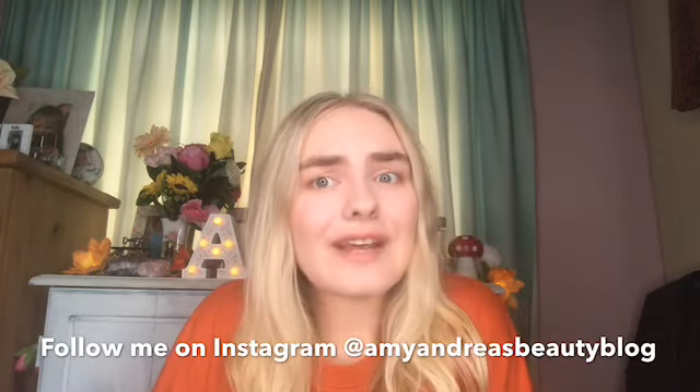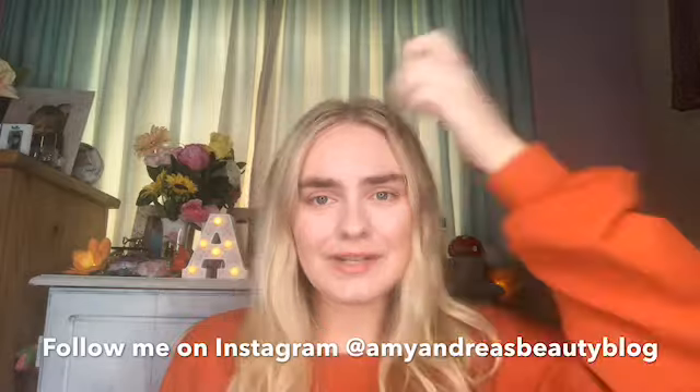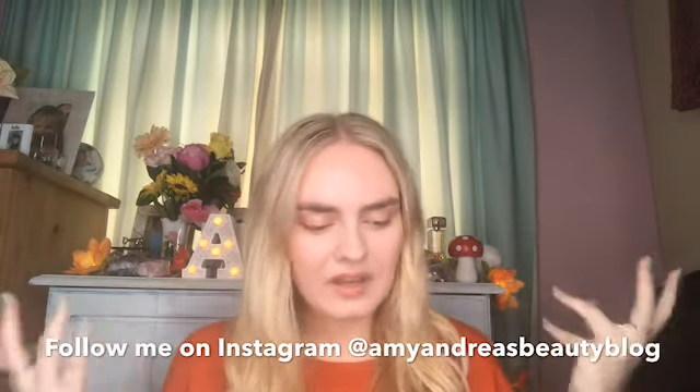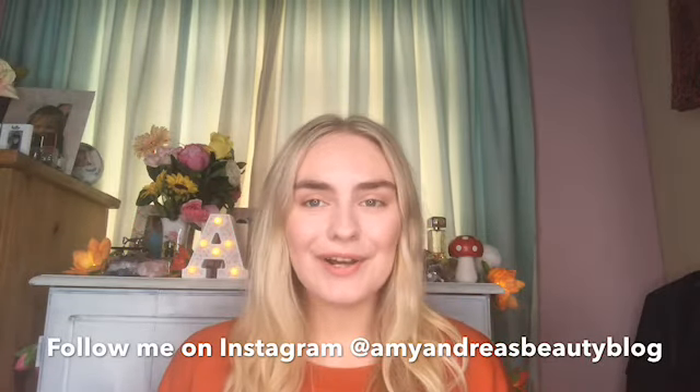Thank you so much for watching everybody — please give it a massive thumbs up and please subscribe to my channel, I'd be so grateful. Have you bought anything from Primark recently? Have I missed anything in the home section or even the clothes section? I can't wait to do my next Primark haul, so comment down below with any video suggestions. Soon I want to move on to more chatty advice videos, I want to do story times — I've got so much to talk to you guys about. Honestly, this light has changed my life. Thank you so much for watching, see you soon, love you so much, bye bye!